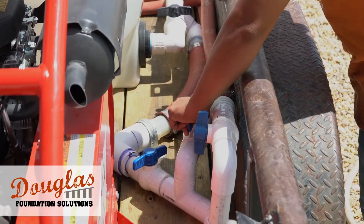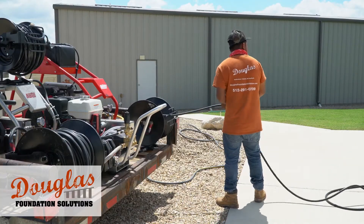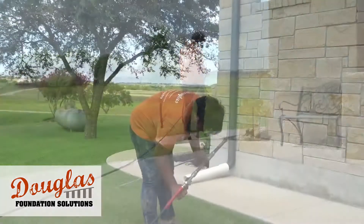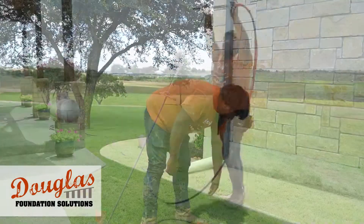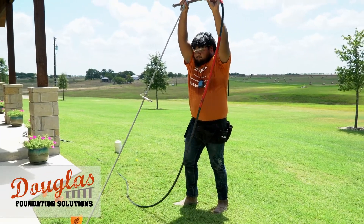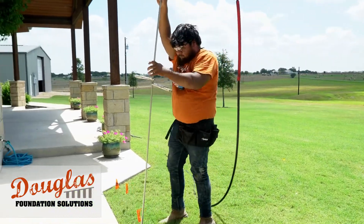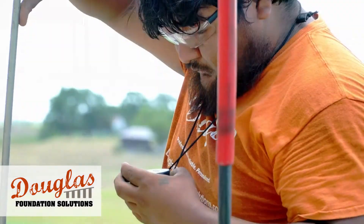Once we know where the injection points are, we get the equipment ready to protect the foundation, driveway, and walkways of your home. Our crew will take special care not to damage your buildings or landscaping. At each injection site, an 8-foot injection rod is slowly inserted to deliver a full dose of stabilizing fluid, taking into account the unique structure and moisture content of the soil.